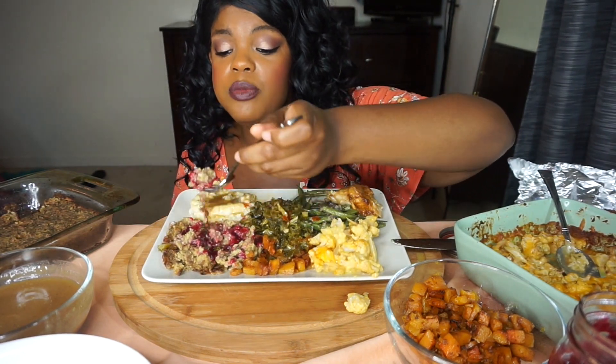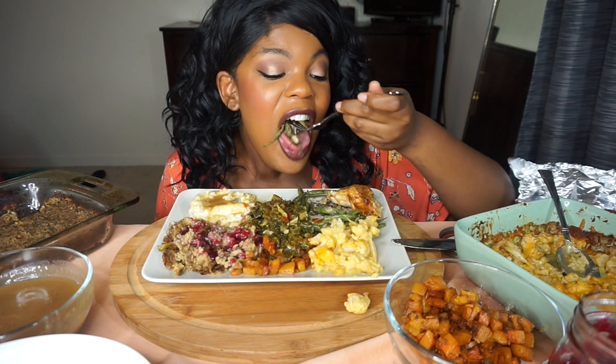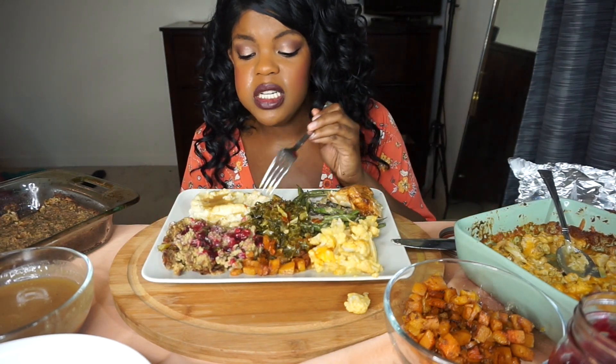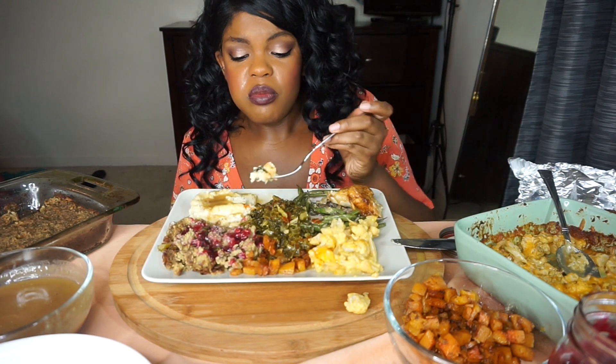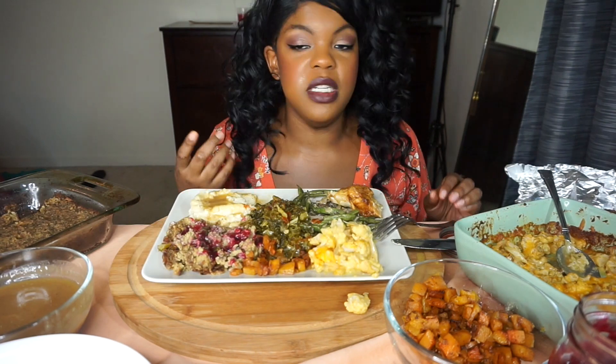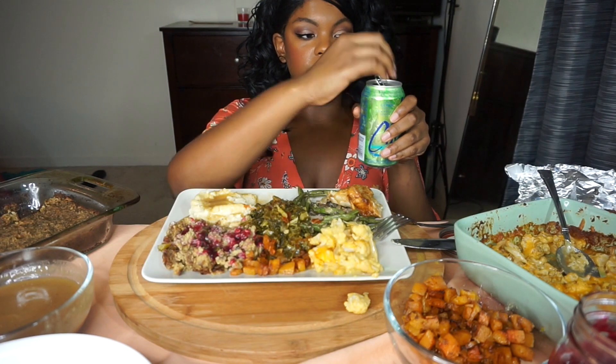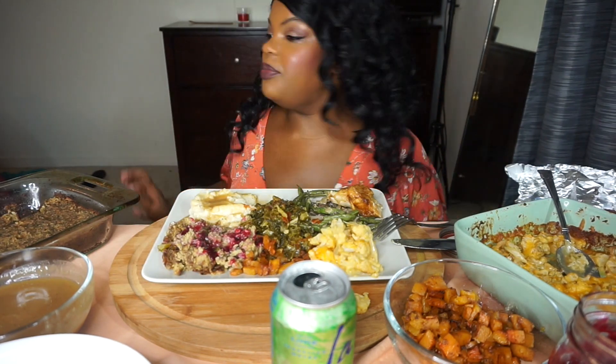Let me know in the comments down below what your traditional food is. My mom never made green bean casserole, but since starting keto I started eating a lot more green beans, so I basically became obsessed with it. I also have a lime La Croix. I forgot to take a picture — I got my picture though, alright!